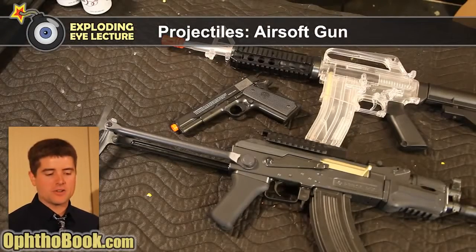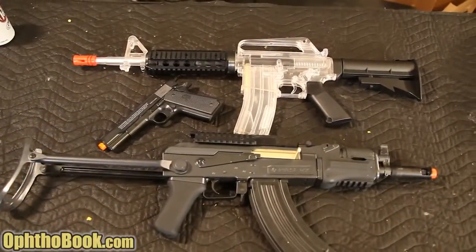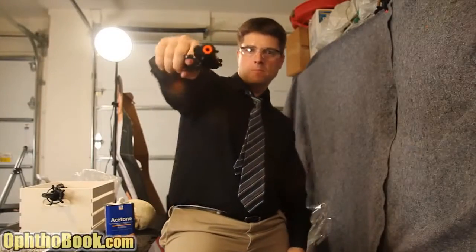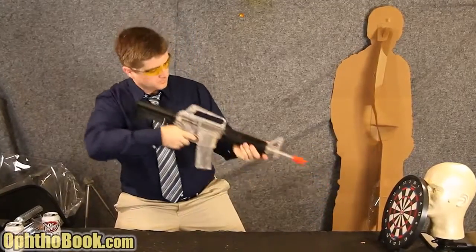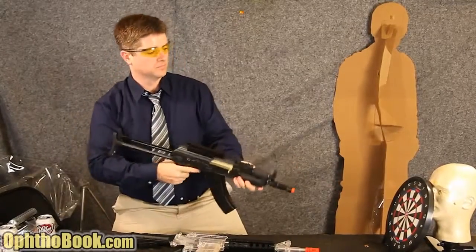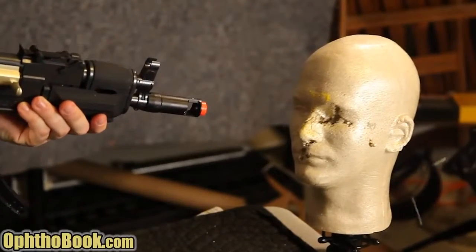Airsoft was invented in the 70s in Hong Kong and China because of a ban on firearm ownership. They come in different styles - a CO2-powered handgun, spring-loaded guns which are pretty accurate, and the most impressive type: the electric airsoft that can pump out a lot of pellets at a very rapid rate.